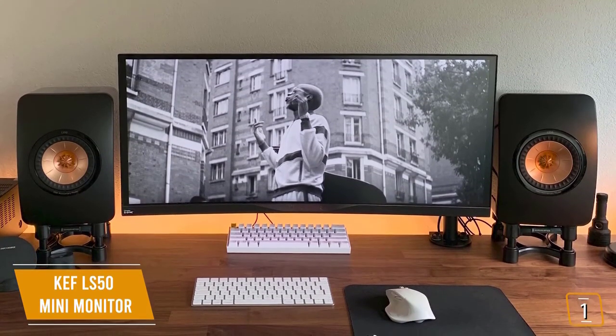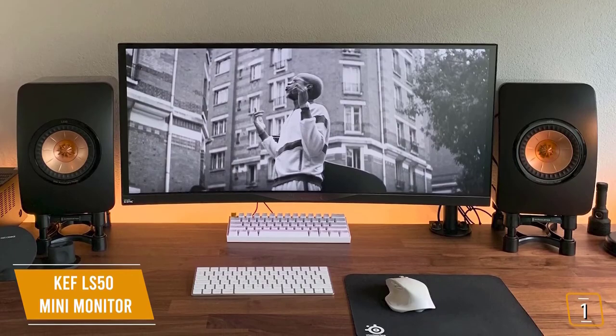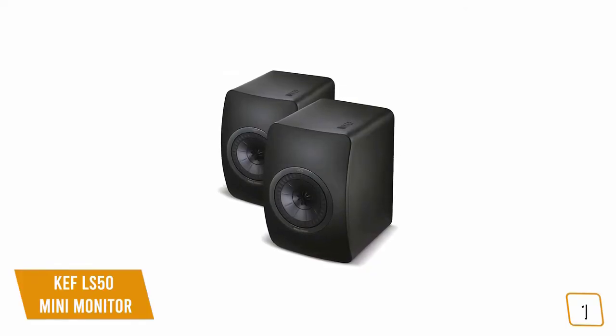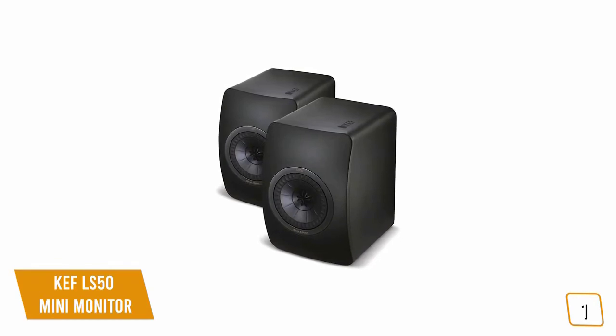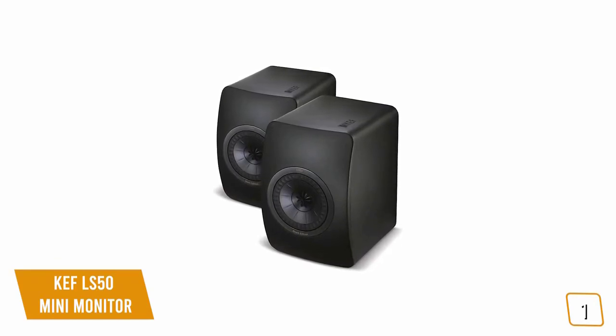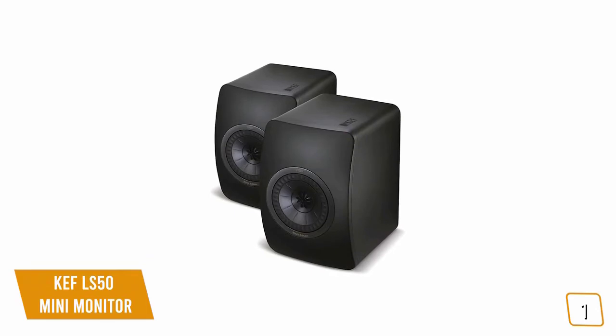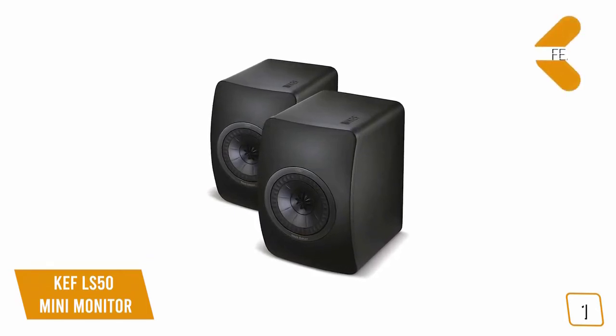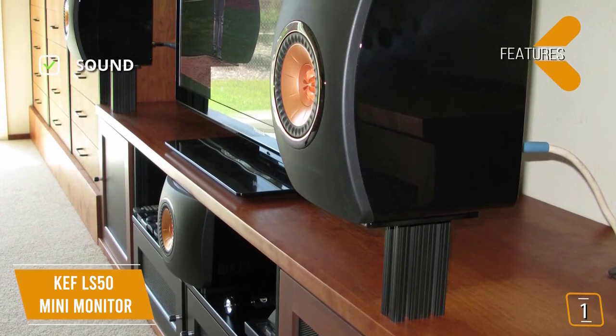If you're looking for power and volume, the LS50s will completely wow you. You'll love the amazing voicing and deep full bass that you're unlikely to find with any other speakers in its class. Whether you're mixing a 16-piece experimental band or simply listening to a conversation in a movie, the KEF LS50 allows you to hear every single aspect of your audio in vivid detail like you've never heard before.